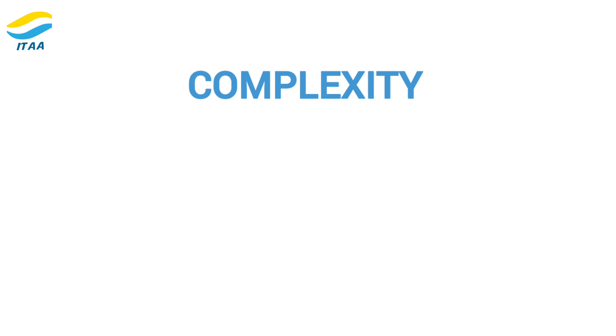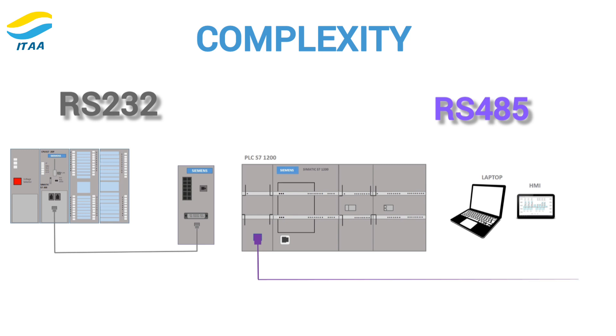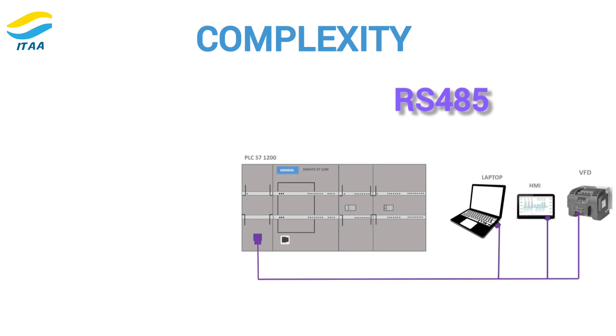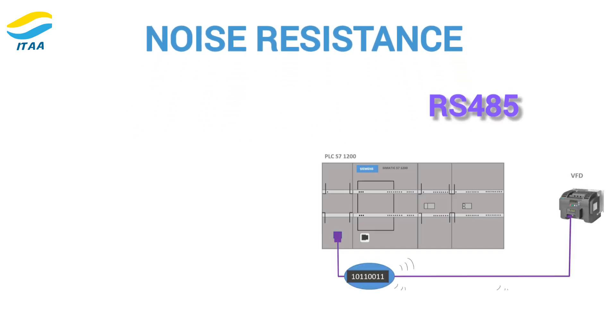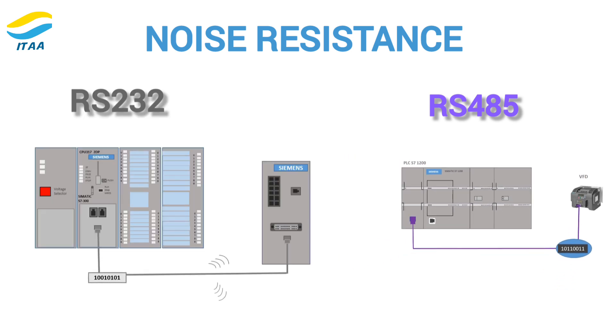Finally, consider the complexity and scalability of your system. RS-232 is easy to implement but only supports a single pair of devices. RS-485 is a bit more complex to set up, but allows for much greater scalability. If you need to connect several devices or plan to expand your system in the future, RS-485 is the better option. As for noise resistance, RS-485 is much more resistant to electrical noise, making it ideal for noisy environments like factories or industrial plants. RS-232, on the other hand, doesn't perform as well in environments with lots of interference.